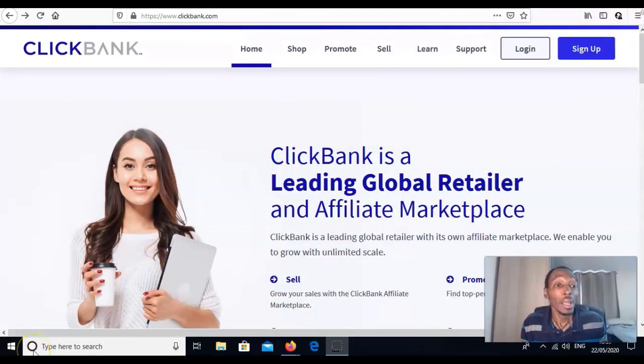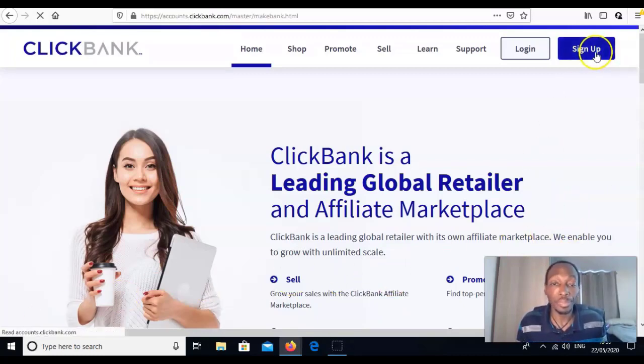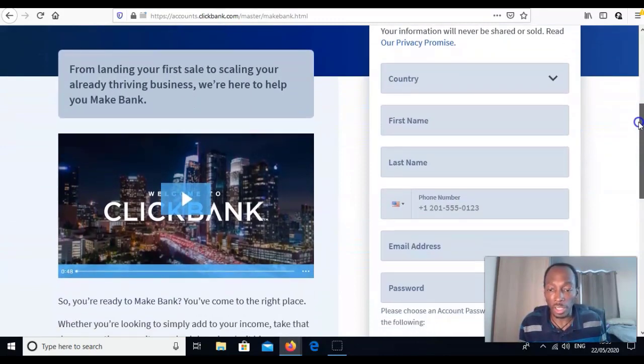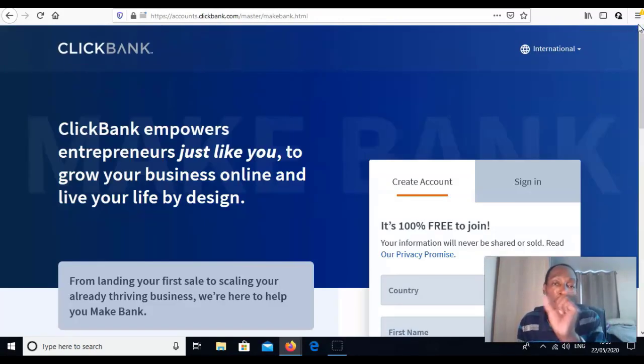Here we are on ClickBank — the world's leading affiliate marketing marketplace. If you're not already a member, all you have to do is come to clickbank.com, click sign up, and it's completely free — 100% free to join. You fill out your country, first name, last name, and then you get your own unique affiliate ID that ties commissions to you.